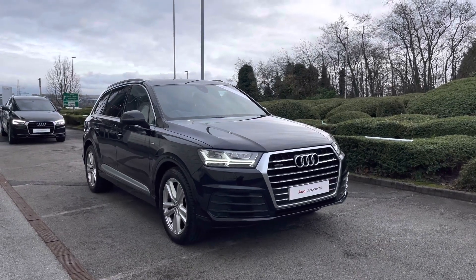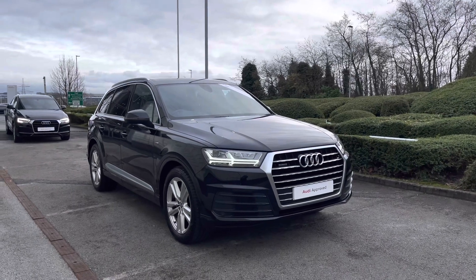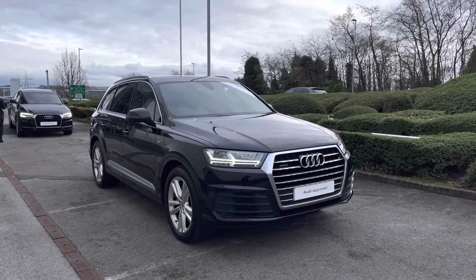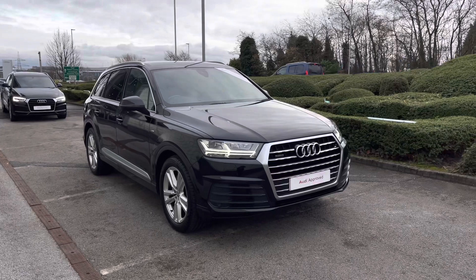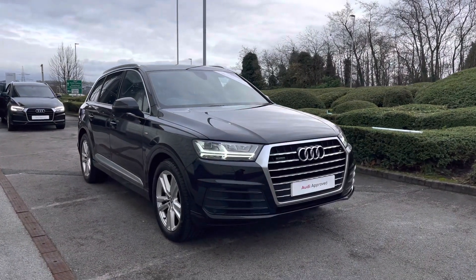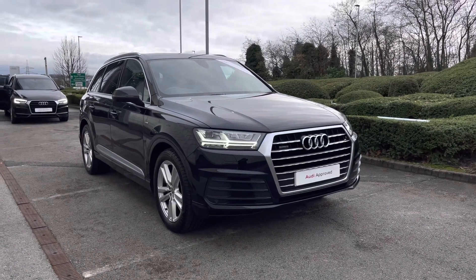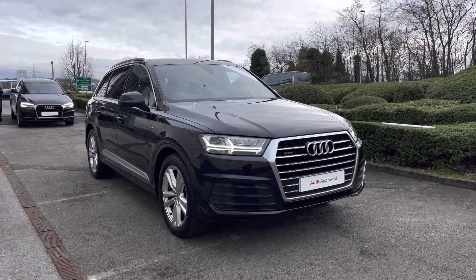Hello and welcome to Blackburn Audi. My name is Chloe and today I'm really excited to present you with this beautiful Audi Approved Q7 S-Line 3 litre diesel engine, which is also Quattro. This is available at Blackburn Audi and if you are interested throughout the video, please do contact us on 01254 868 216.